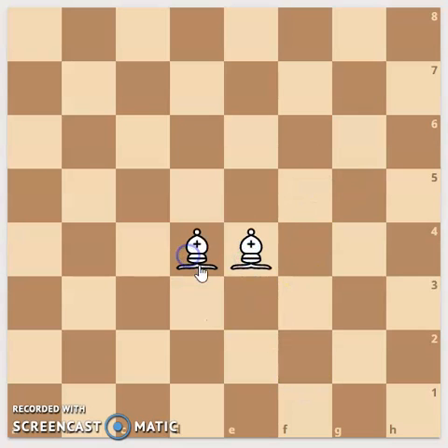The bishops move diagonally, each on their own color lines. Together, they make a good team.